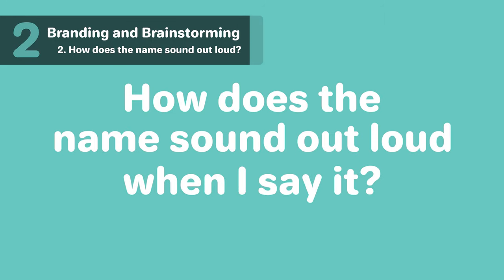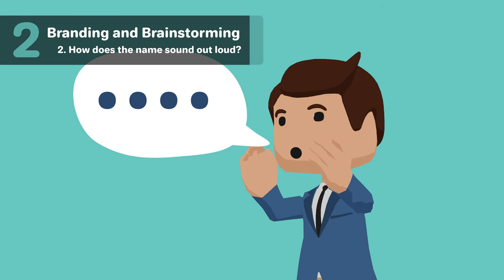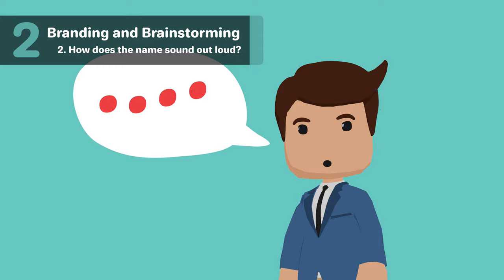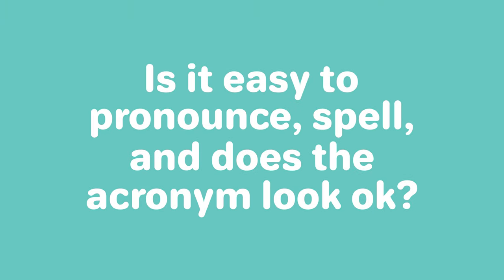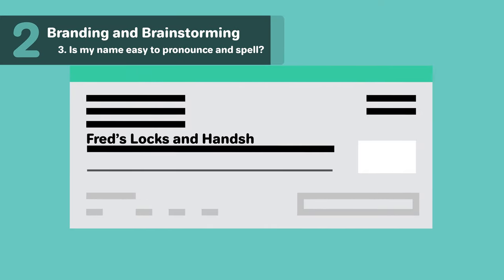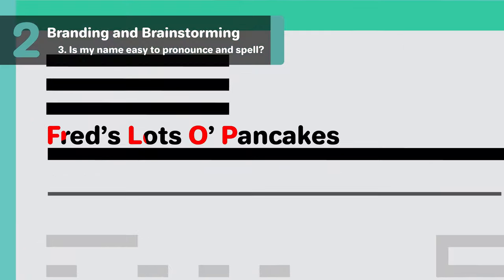How does the name sound when I say it out loud? Don't just read the name — actually say it out loud. Say your name slow, fast, and with a different emphasis to make sure it doesn't end up sounding like something else. Is it easy to pronounce, spell, and does the acronym look okay? A business name will be more memorable if it's easy to pronounce and spell. Also keep in mind whether the acronym of your business ends up spelling something — you don't want to choose a name only to find out the first letter of each word spells out FLOP.